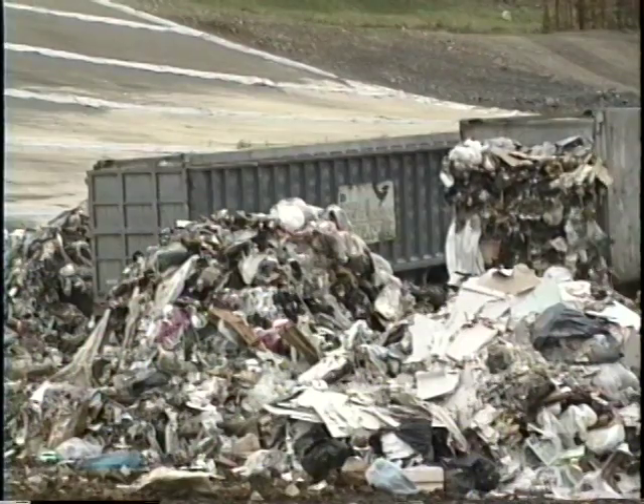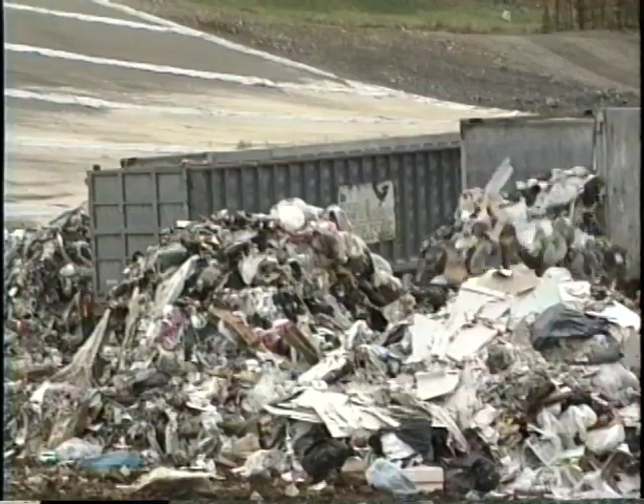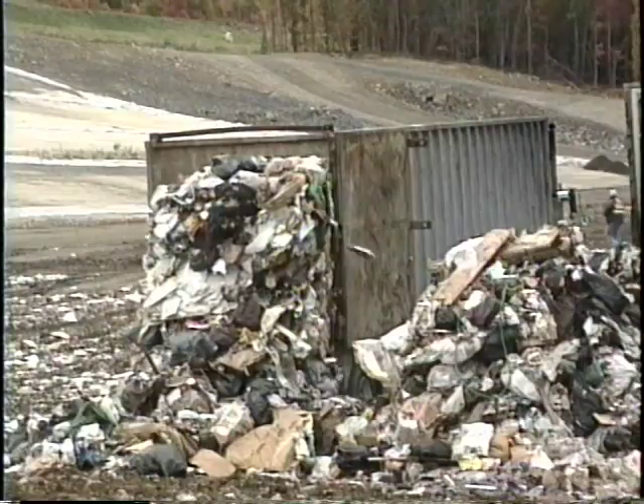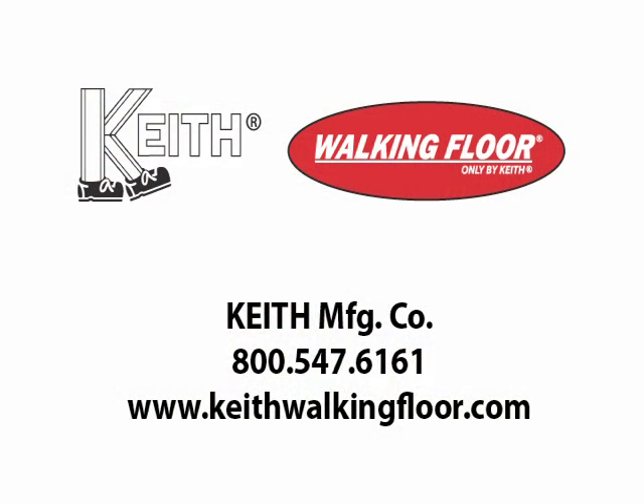Keith Manufacturing has been producing superior material handling equipment for more than 50 years. All precision components of the Keith Leak Proof Series are manufactured and assembled at our state-of-the-art facility in Madras, Oregon. Contact us today and discover for yourself the many benefits of walking floor technology.